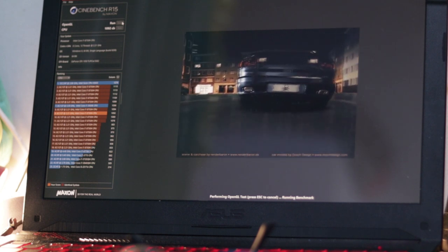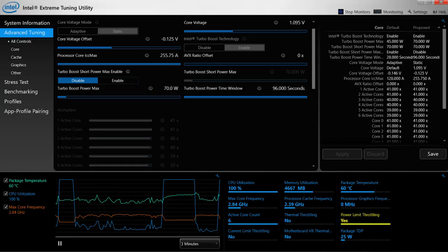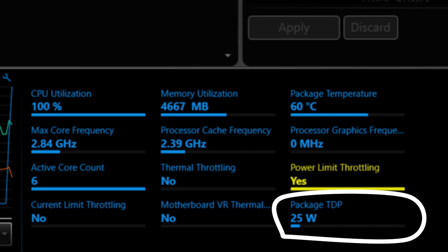A month later, I benchmarked it again, and I was only getting 700. That's a drastic difference. So I monitored it, I tried to find out why it happened, and guess what I found out? It was only running at 25 watts, and it's not turbo boosting.